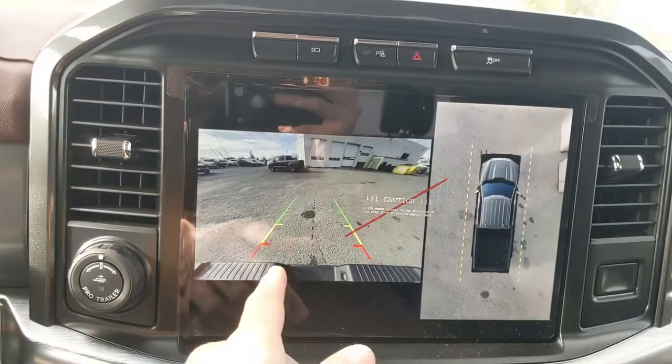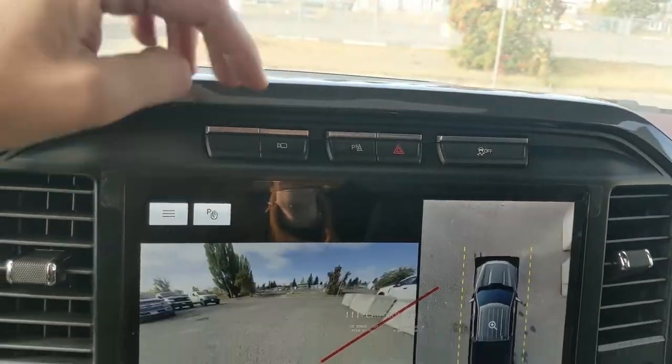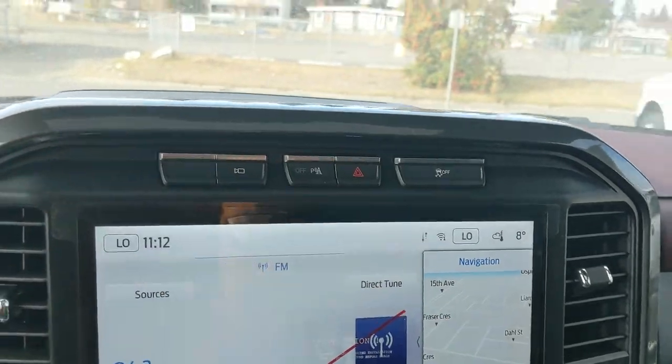Shifting into reverse, you have a backup camera with a full 360-degree view so you can see all around your truck. Above that you have your camera view again with the forward-facing camera, park assist sensor shutoff, hazards and traction control shutoff.